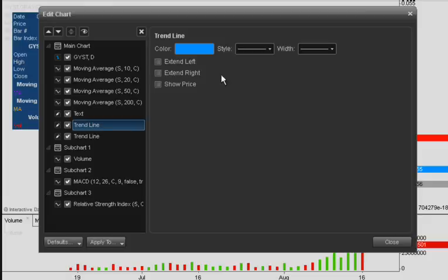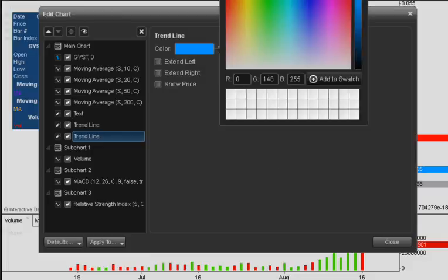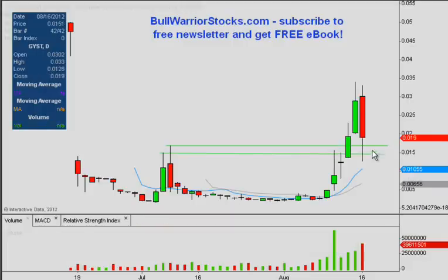So that's a nice little sign of strength in itself. Nothing worse than seeing pullbacks happen when they get next to previous highs and they just keep on crashing downwards — but that wasn't the case here. So a nice little sign of strength in terms of these support levels being able to hold.